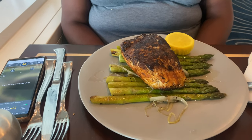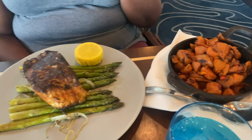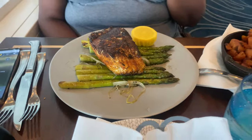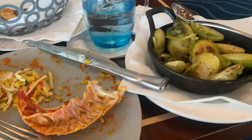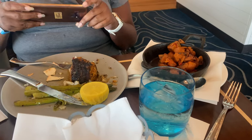Janetta's having the blackened sea bass — that thing is huge — with sweet potatoes and asparagus. We did not know it was going to be so much. This was real good, but it's way too much food.